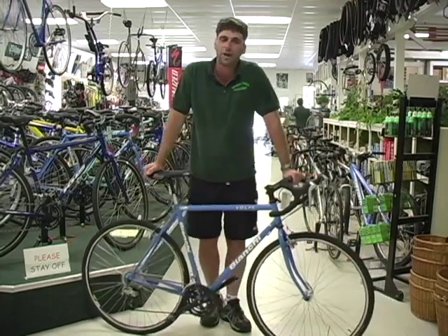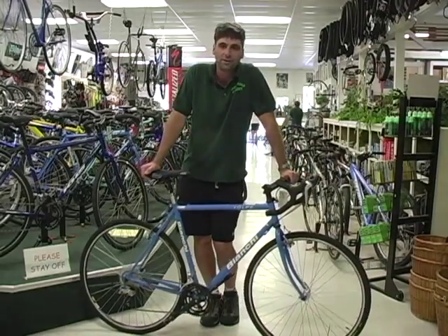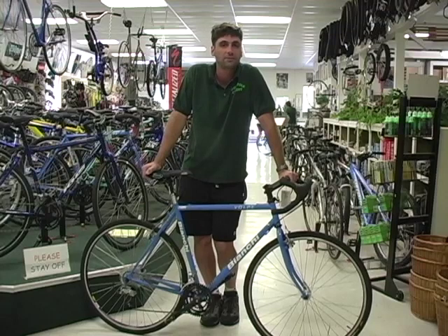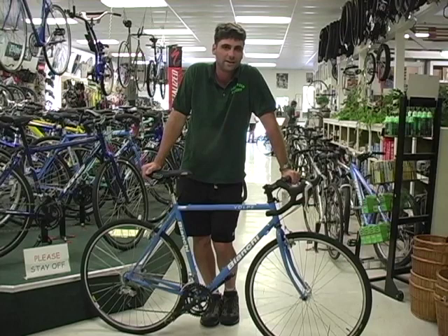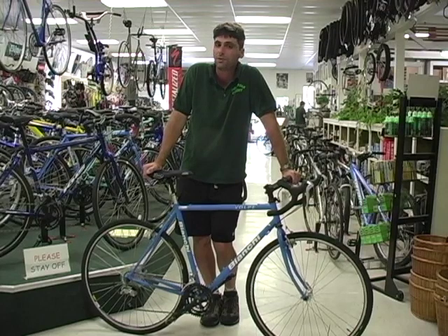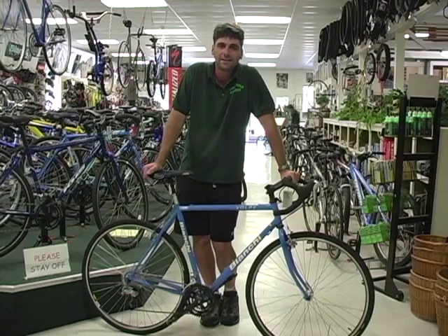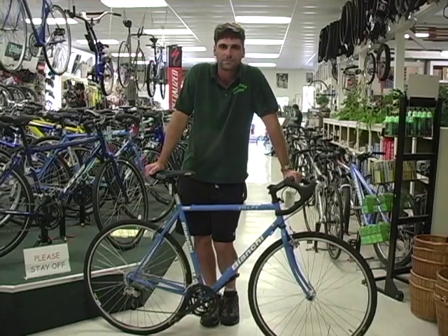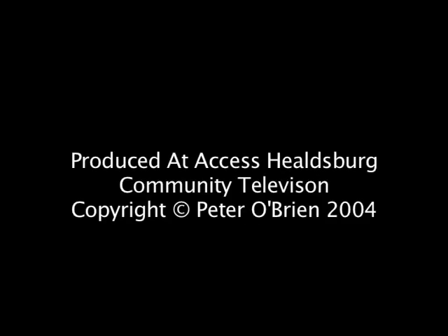Another nice, challenging ride is Alexander Valley — again through the vineyards, heading down towards Chalk Hill, maybe into Santa Rosa. We also have the Russian River area, which is a great place to ride, down near Guerneville, through the Redwoods on a hot day, nice and cool down through there. And they're all easily accessible from downtown Healdsburg.